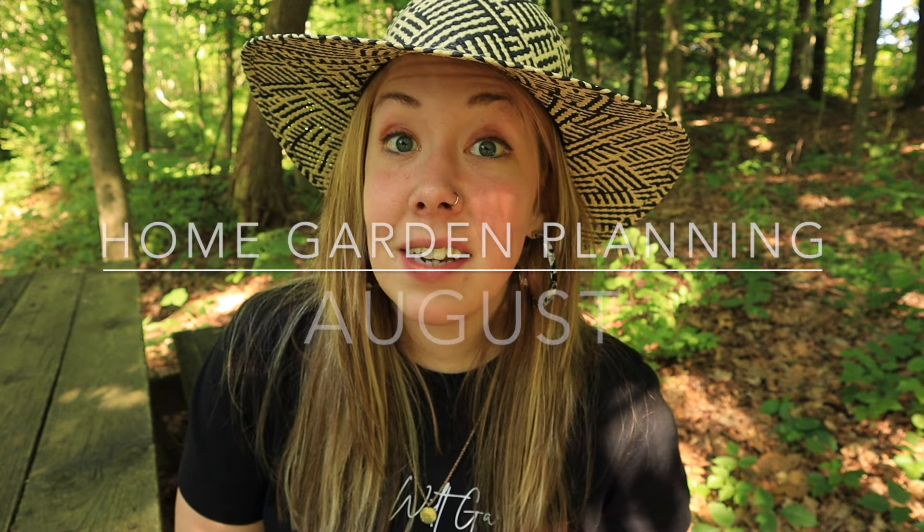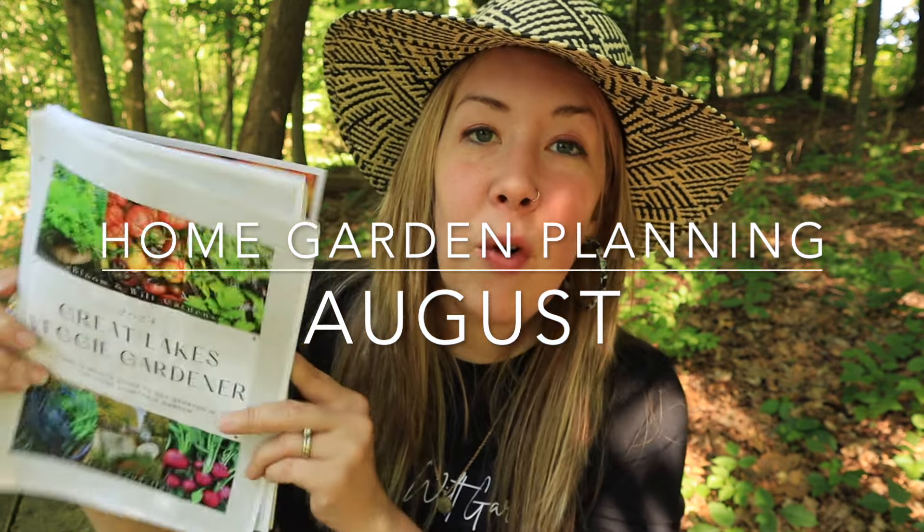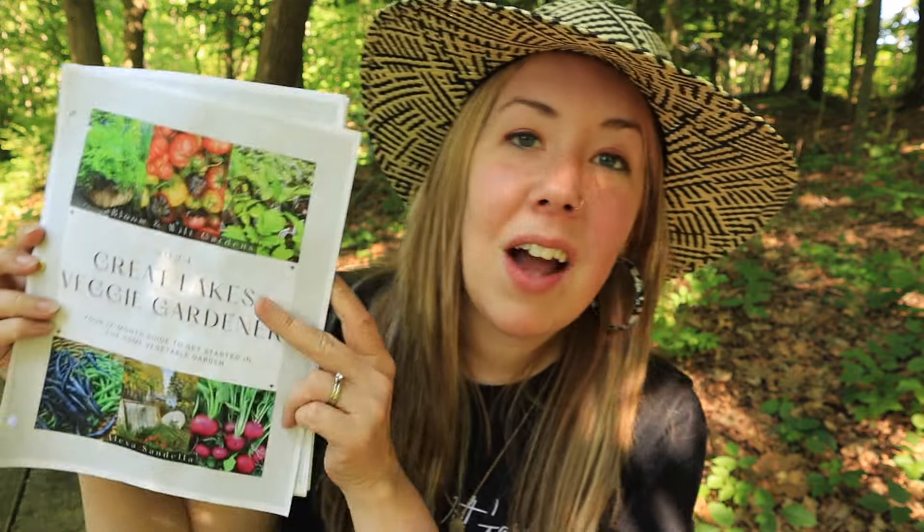Hi garden friends, my name is Alexa and welcome back to Bloom and Wilt Gardens. Today we are talking about the August garden in the series covering the 12-month home garden. All the information on today's video and all the previous videos in this series is found in my Great Lakes Veggie Gardener Guide, a 12-month guide to growing your home vegetable garden.